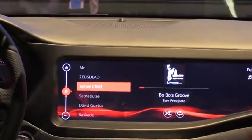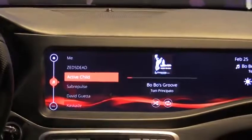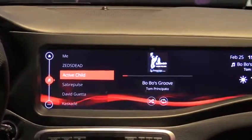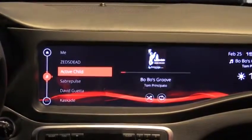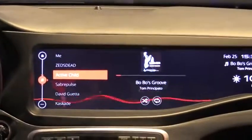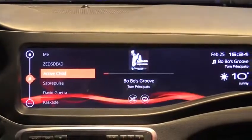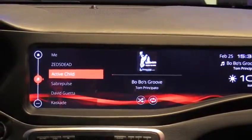There's another mode of input and that's voice, which is extremely important in automotive. We've integrated our platform with Nuance's Vocon recognizer, and we're able to do things like say 'play Bobo's Groove' — and as you can see it instantly recognized my command and started playing the media.